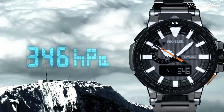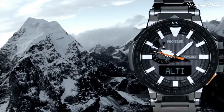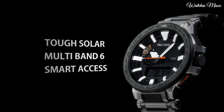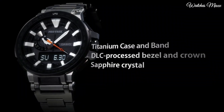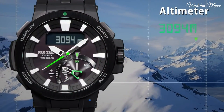The following features are equipped: screw-down crown, radio controlled, world time, compass, barometer, altimeter, thermometer, chronograph, countdown timer, alarm, power reserve indicator, perpetual calendar, cold resistance, backlight, date, day, month, glowing hands, glowing markers.